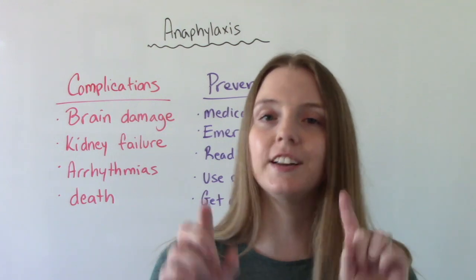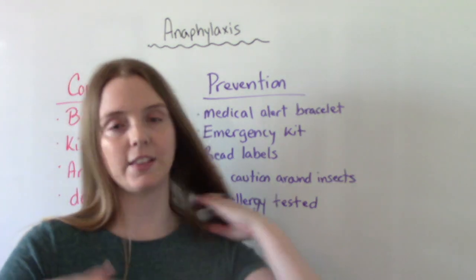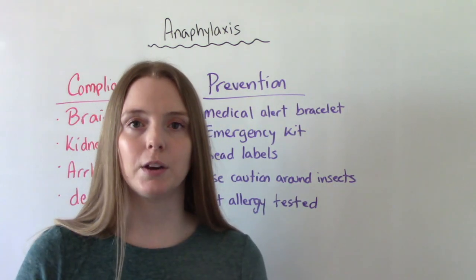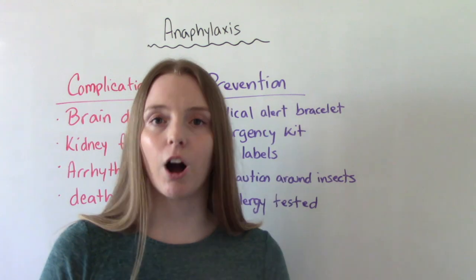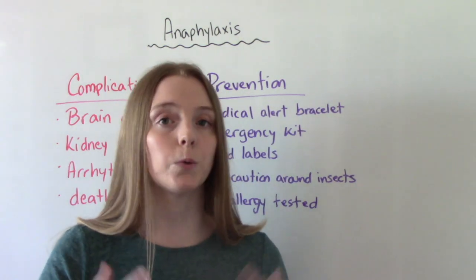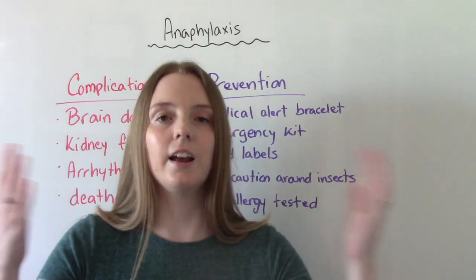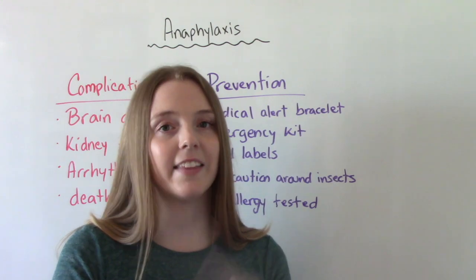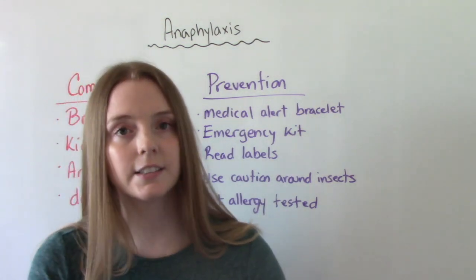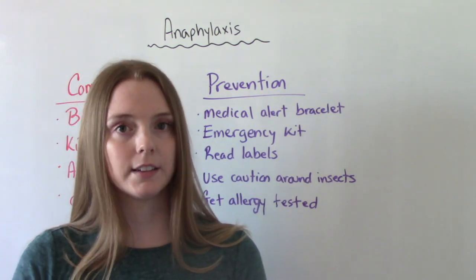Educating patients about prevention is also important. They should have a medical alert bracelet so that if they are found unresponsive, people can identify their allergies. They should keep an emergency kit — often in their car — that contains an auto-injector like the EpiPen, ideally two of them for a backup. It's very important to check the kit regularly to make sure it hasn't expired. If triggers are food-related, like peanuts, patients need to read food labels carefully to check for peanuts or manufacturing in a facility that uses peanut products.